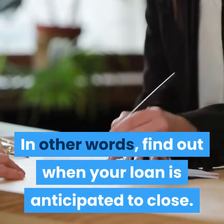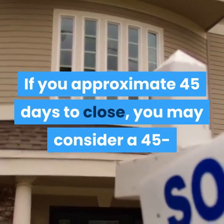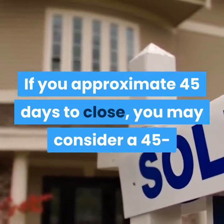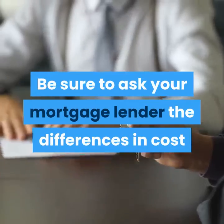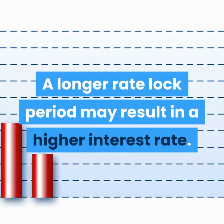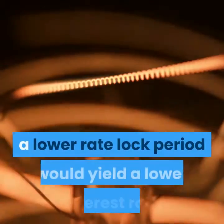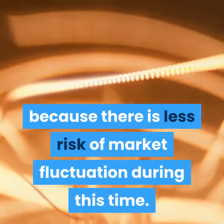Find out when your loan is anticipated to close. If you approximate 45 days to close, you may consider a 45 or 60 day mortgage interest rate lock. Be sure to ask your mortgage lender the differences in cost and rates for both scenarios. A longer rate lock period may result in a higher interest rate, while a lower rate lock period would yield a lower interest rate because there is less risk of market fluctuation during this time.